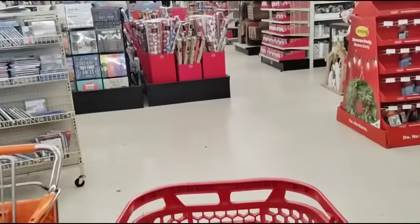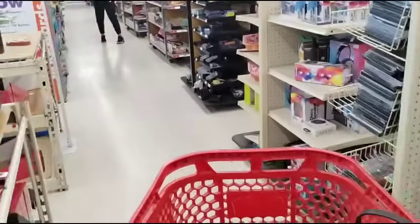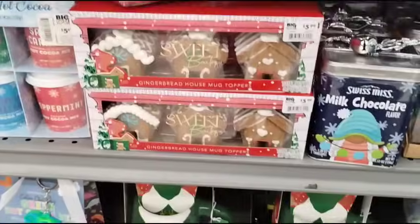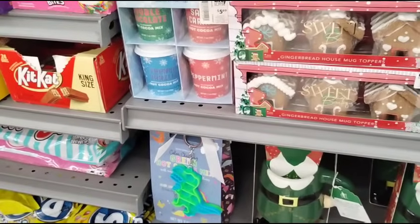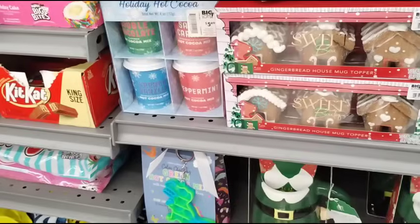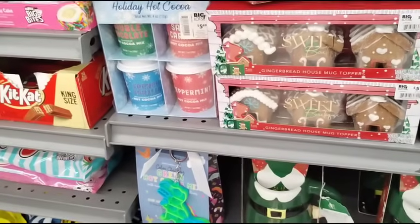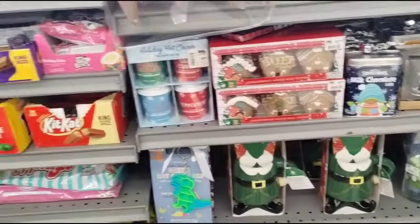Wait till they do the gift sets — we're going to be here stocking up. I'm going to be here at opening, trust and believe. I wonder if these mug toppers are 50% off. Gingerbread house mug toppers — they're probably more decoration. Those soaps are $24.99.